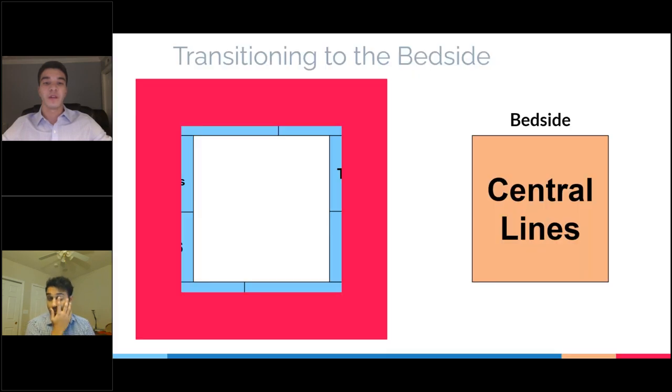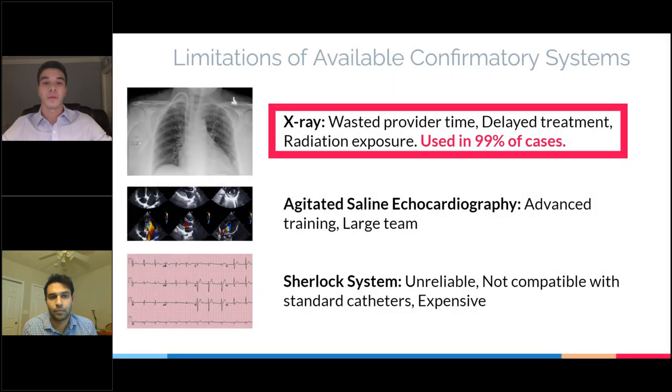As a result, several institutions have transitioned simple procedures such as the placement of central lines from the IR suite to the bedside in order to increase the availability of the suite for more complex procedures. When central lines are placed in the IR suite, the proper position of the catheter can be monitored throughout the procedure using fluoroscopy. However, at the bedside, the catheter is placed blind, and then the proper position is confirmed prior to the administration of treatment. Several confirmatory systems are currently available; however, they all suffer from limitations — whether wasted provider time, a large team requiring advanced training, or expensive and unreliable catheters.